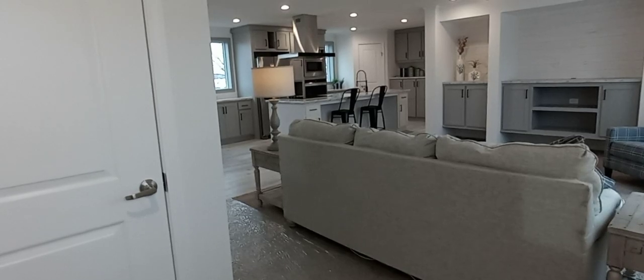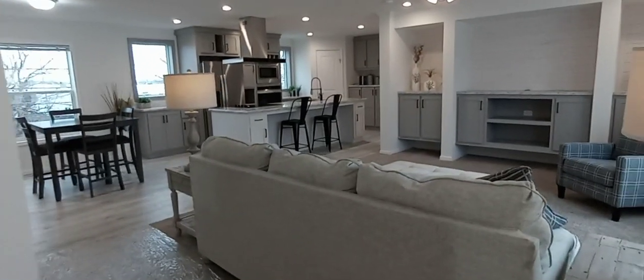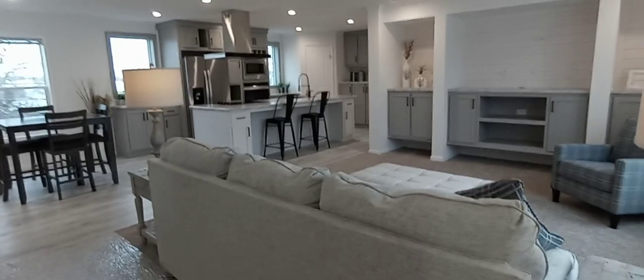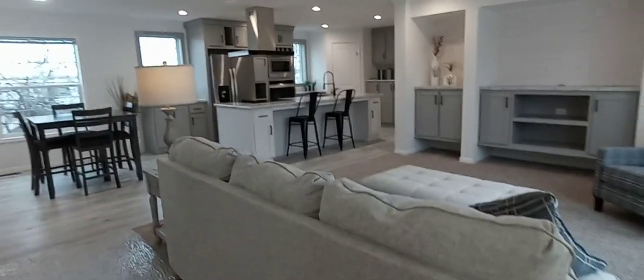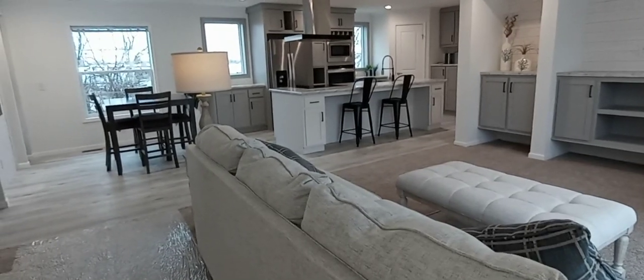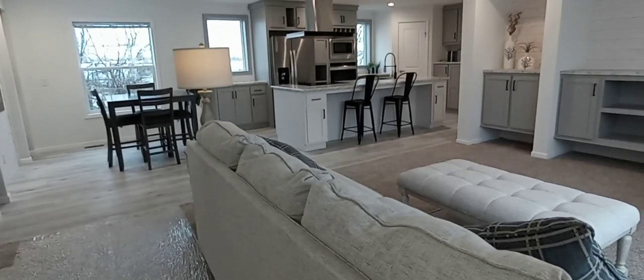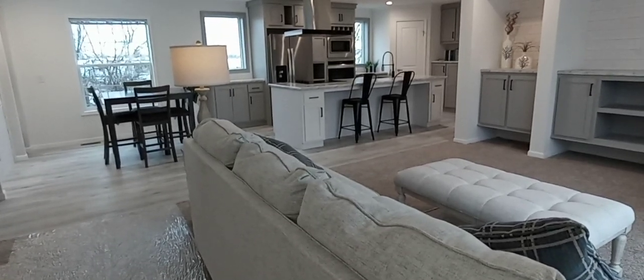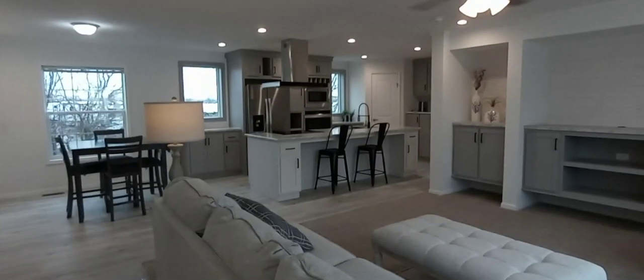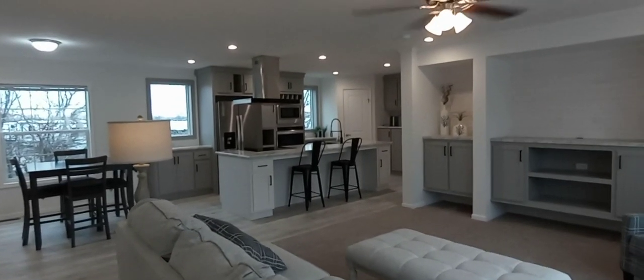Standing inside the house, right away you're going to notice how beautiful and bright this home is. It comes standard with many lights already, but we've added can lights so we can dim them. It's a nice feature that's popular and trending right now, and I think it's here to stay.